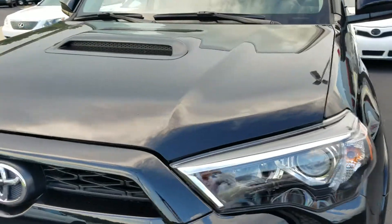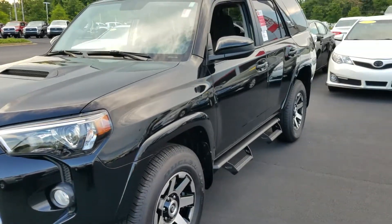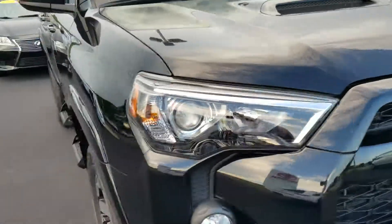This particular one is midnight black. Also in the TRD you're going to get the hood scoop. Just a fantastic looking SUV and the off-road capability in this thing is amazing — you can pretty much go anywhere.